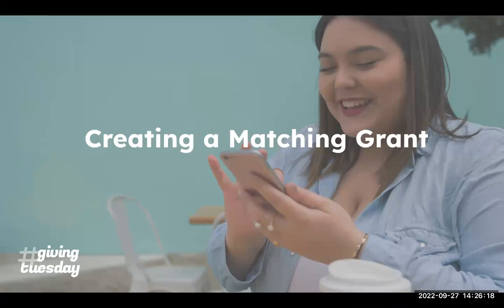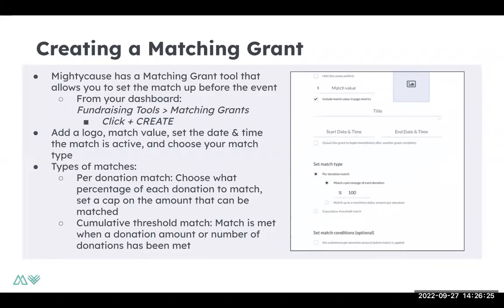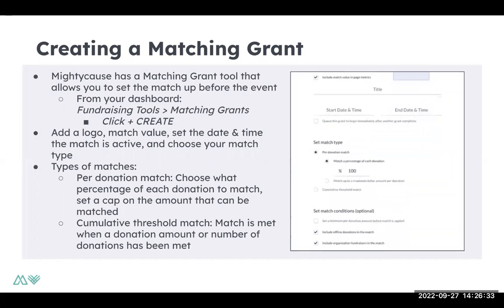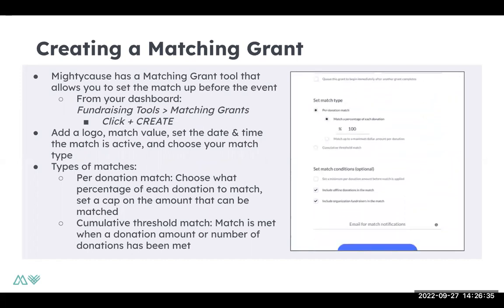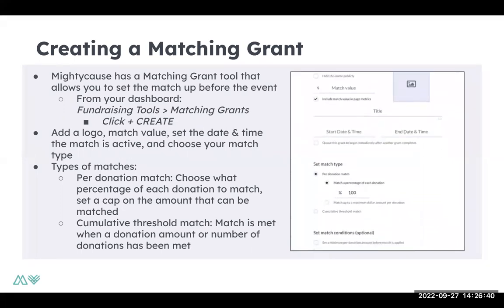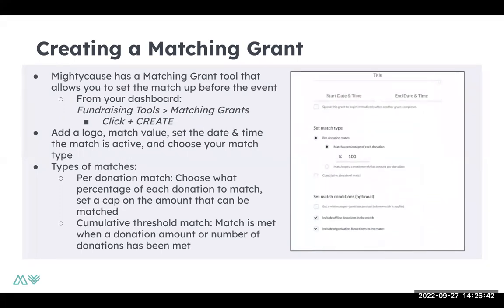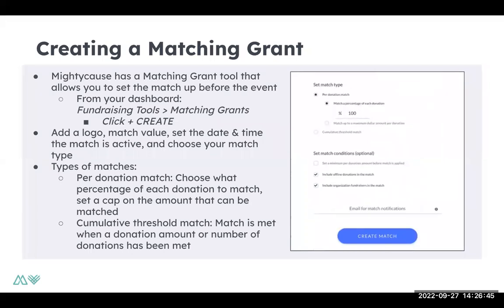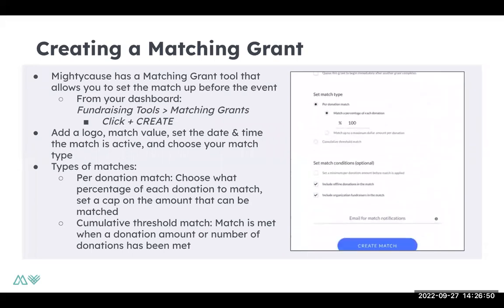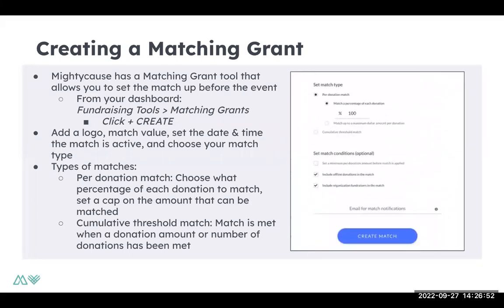Once you've secured your matching grant, it's time to actually create your match on the Mighty Cause platform. To create a matching grant, go into your dashboard on your organization page, and within Fundraising Tools you'll find Matching Grants — within that, you can click Create. When you create a matching grant, you'll be able to add a logo, match value, when you want it to be live, and set what type of match it is. We'll break down each of those types of matches now.